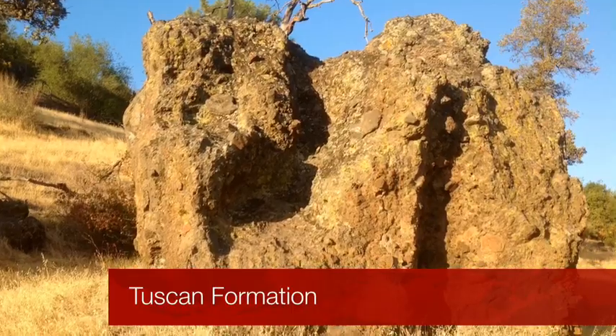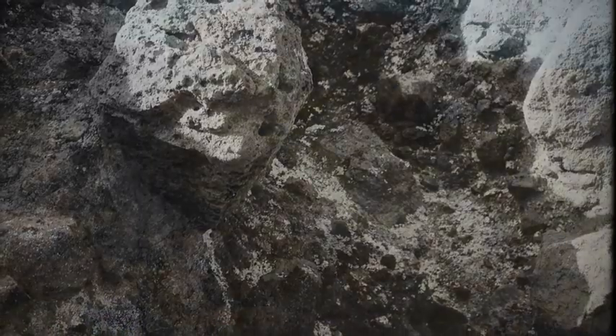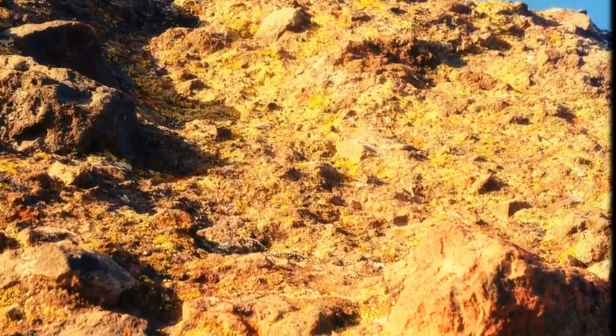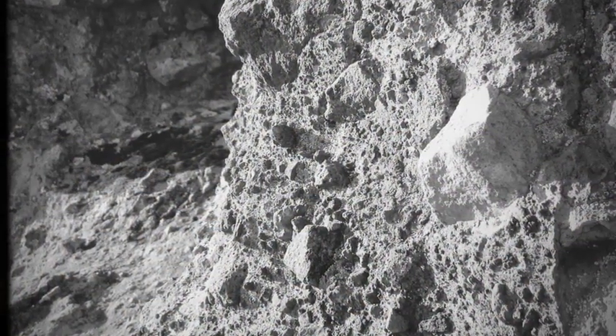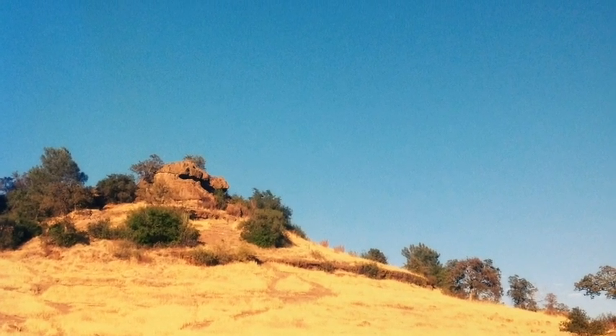Nearly three million years ago, Tuscan Formation was created. The layers of volcanic mudflow are what form these rocks and cliffs. This is not ordinary lava but volcanic mudflow called lahars. If you look very carefully, you can see all of the different kinds of rocks — sandstone, siltstone, and volcanic rock all formed into these lahars.